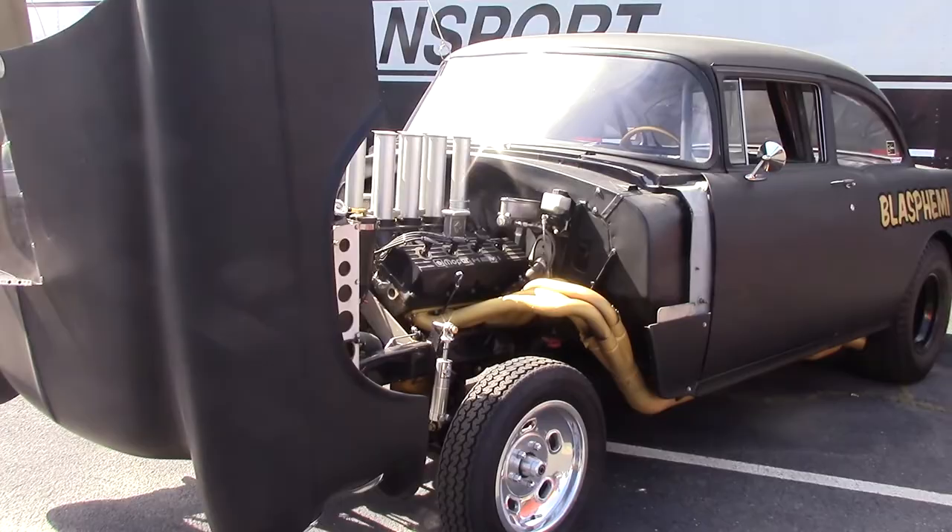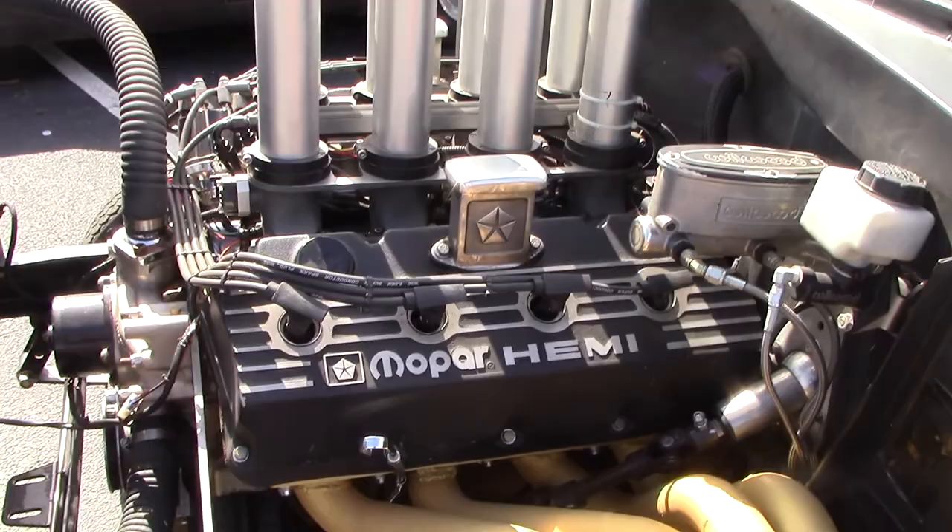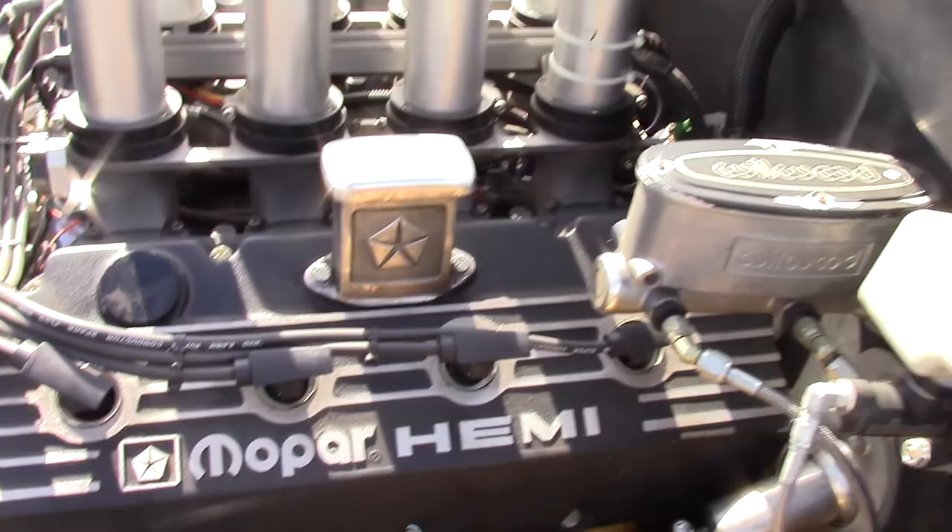I figured I'd give you a little walk around of the Blasphemy, as you can tell by the back there. Hemi powered 55 Chevy, made by Mike Finnegan and David Freyberger from Roadkill. Which this is an awesome car, as you can tell. Mopar Hemi.